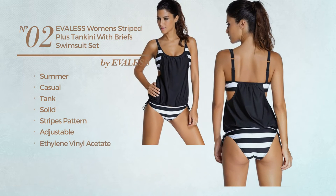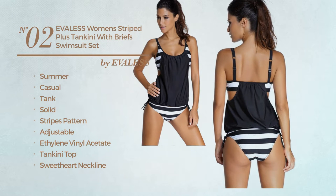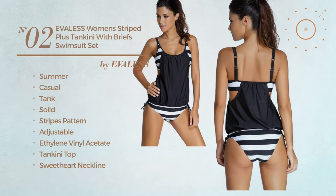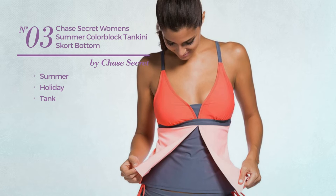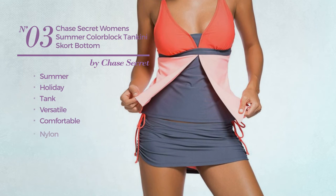Produced with adjustable ethylene vinyl acetate, this suit set includes a tankini top, sweetheart neckline, push-up bra, and tie front bikini bottom. Available in 17 colors. Number three: the summer holiday tank swimsuit featuring a versatile look, made of comfortable nylon.